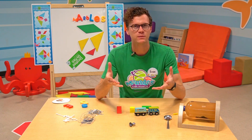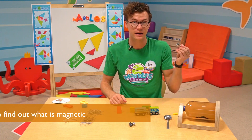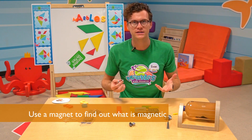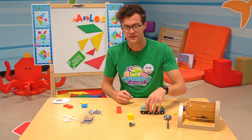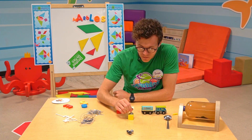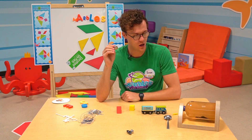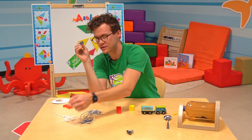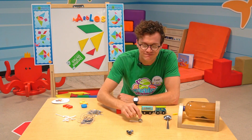Now you might be asking, how am I supposed to figure out if something is magnetic? Well, all you'll need is a magnet. So let's do a couple of tests. Let's see if this wooden block is magnetic. No, it's not. How about this Q-tip? Let's see if that's magnetic. No, it's not.